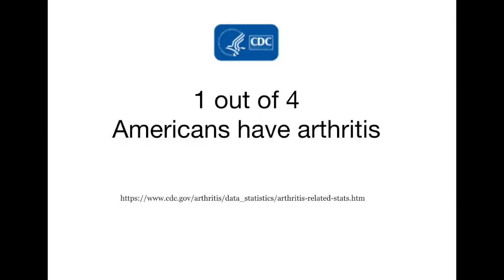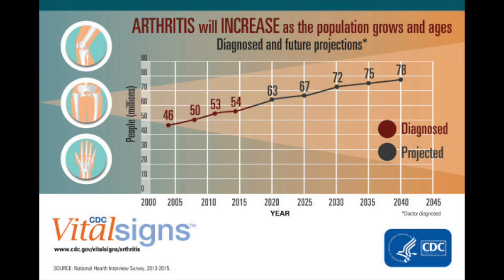Some statistics. There are more than 350 million people in the world that have some form of arthritis — that's a bucket for lots of different kinds: osteoarthritis, rheumatoid arthritis, gout, and all those different kinds. In America, it appears that about one out of four people — 25% of the country — has some form of arthritis. And according to the CDC, they believe that by 2040, it'll be 80 million Americans that have some form of arthritis.